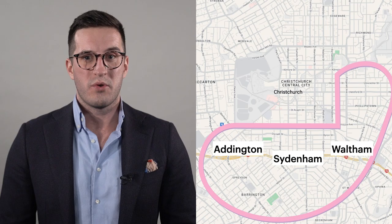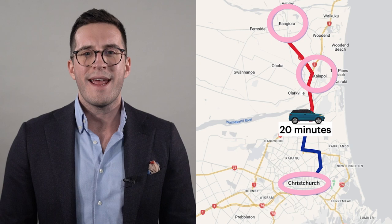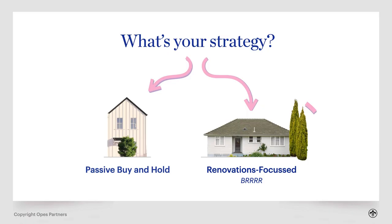If you want to invest in a new build there's also an opportunity in standalone houses. These areas are outside of the Christchurch city boundary. To the north, about a 20 to 30 minute drive away, you might look at Kaiapoi or Rangiora — both in the Waimakariri district. Or you might also look at Rolleston in the Selwyn district, to the south-west of the city, about a 20 minute drive.